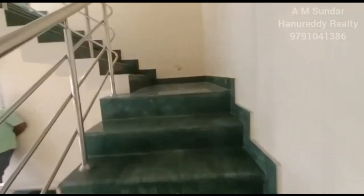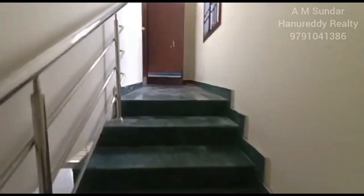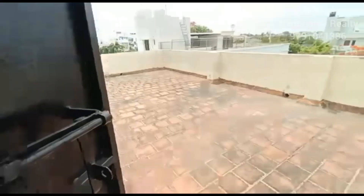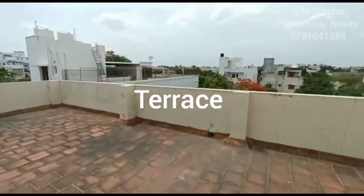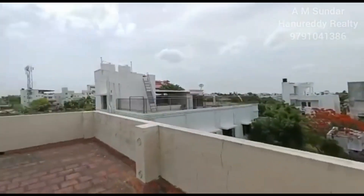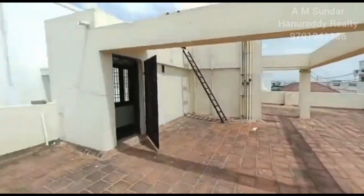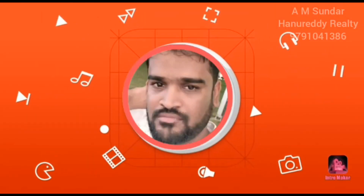The property is located in an approved layout — Uttandi VGP Layout, before the toll. It is in very good livable condition. For viewing and inspection of this property, please contact A.M. Sundar. Thank you for watching.